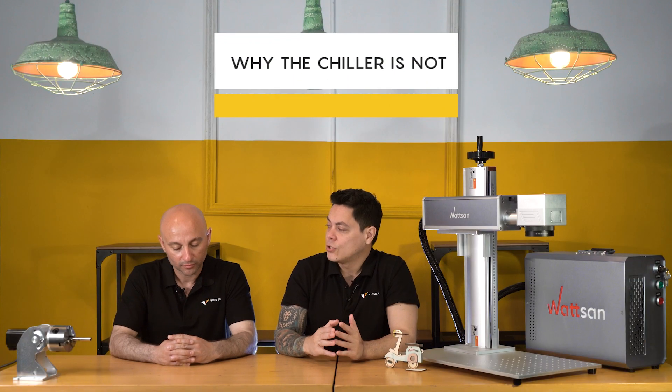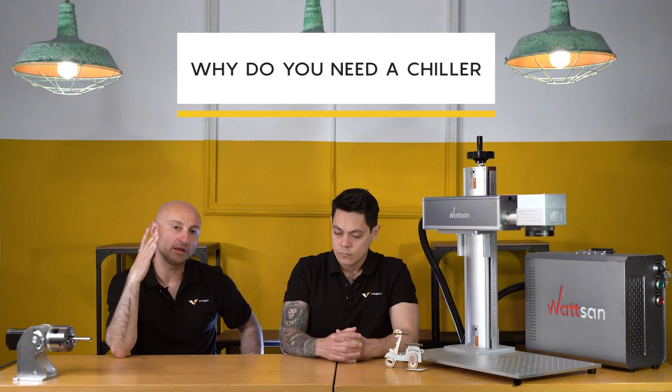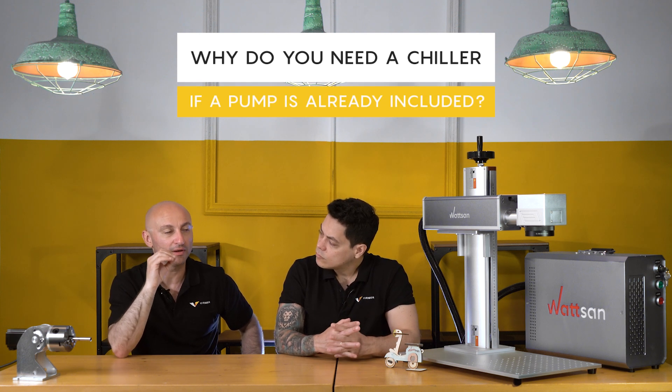Why is the chiller not included in the price? Some of our clients are already owners of CO2 machines and already have their own chiller, so we offer it only to those who need it. The reason we offer the chiller is that it's a professional device that allows you to control the temperature of the laser tube.